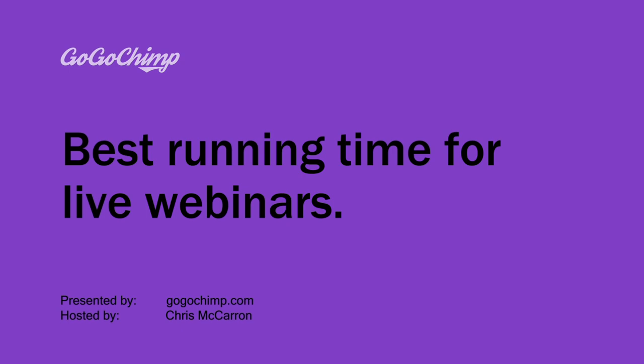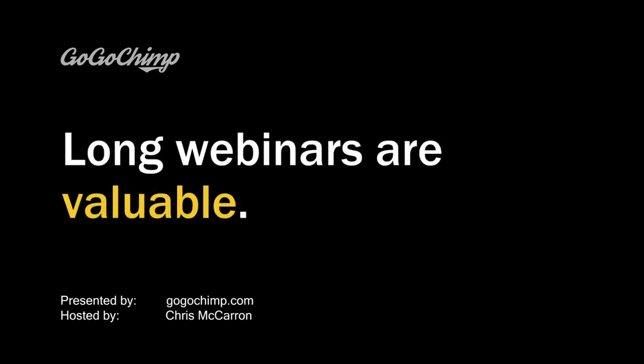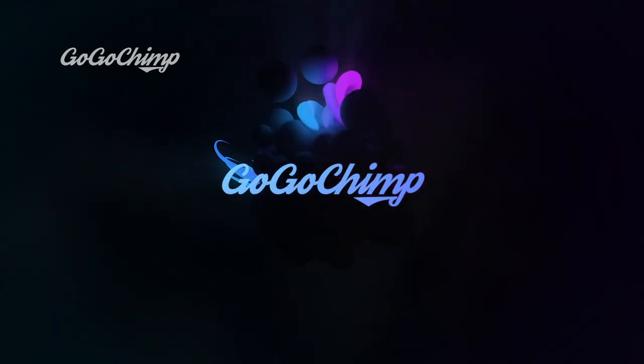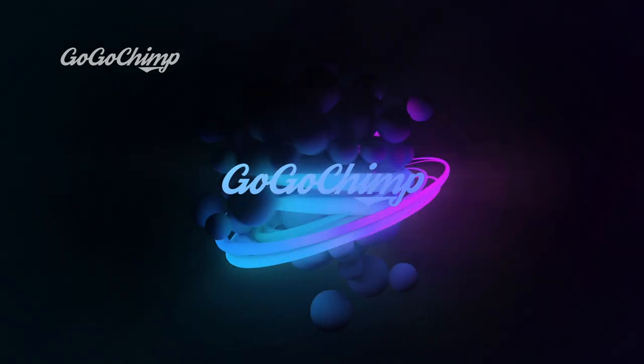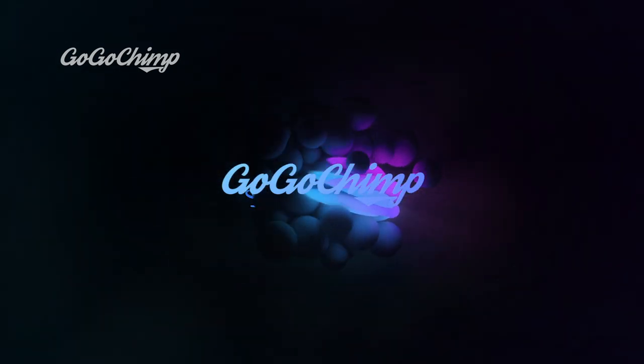When it comes to the length of your live webinar, 60 minutes is the sweet spot. People are willing to spend more time with webinars than any other type of content. Longer webinars indicate quality content your audience can't find in a blog post or short video. Your audience will actually appreciate the opportunity to listen to experts on a topic they're interested in, so don't be afraid to schedule a 60-minute webinar. In a recent survey, only 8% of attendees said 30 minutes or less, while 67% said 60 minutes.